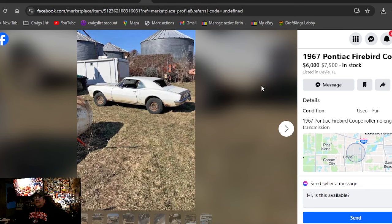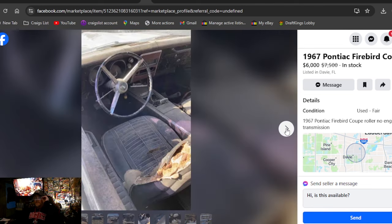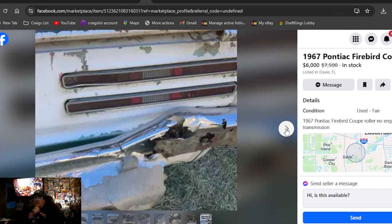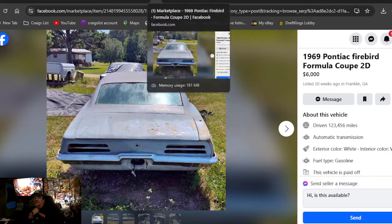1967 Pontiac Firebird Coupe, $6,000 on the money, Florida. I like the 67s because of the wing windows. It's got the console bucket seats, but it's pretty rough — back seat area's gone, back bumper's garbage. It's a roller with no engine and no transmission. $6,000 on the money.